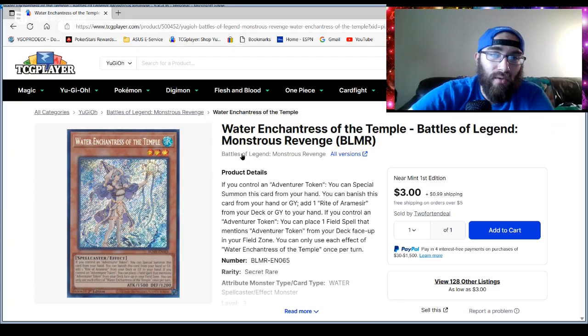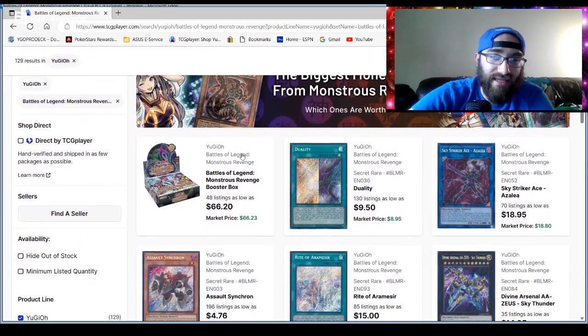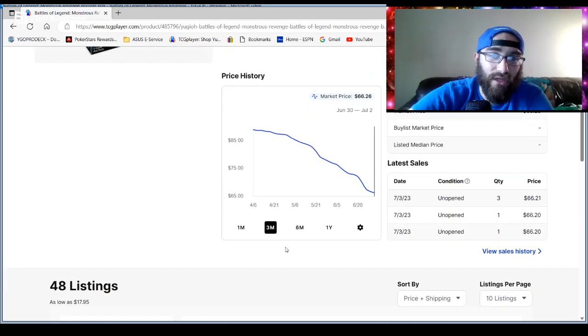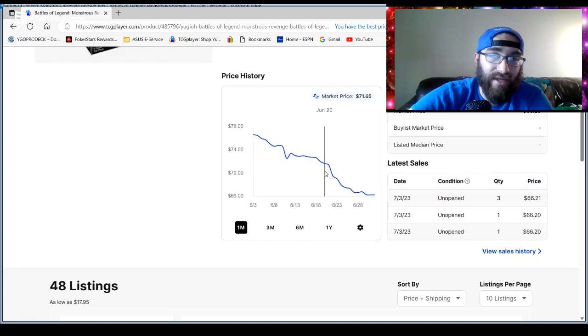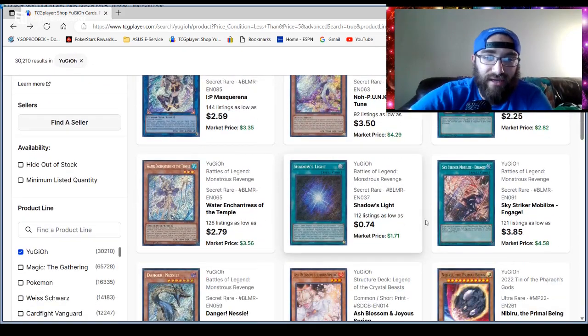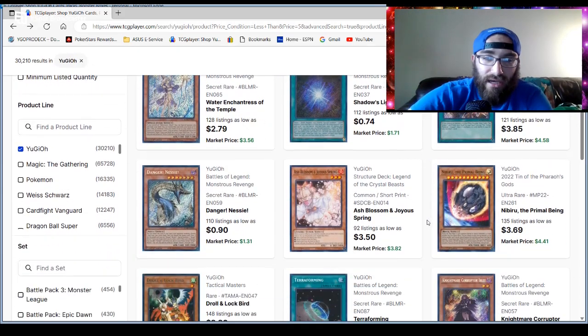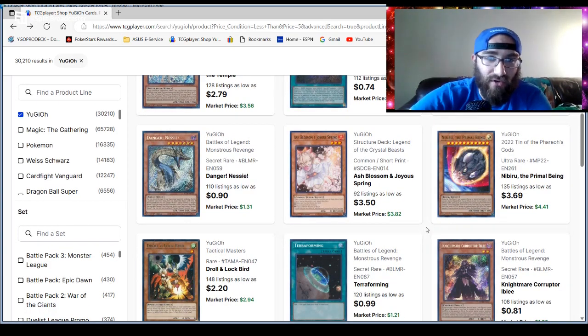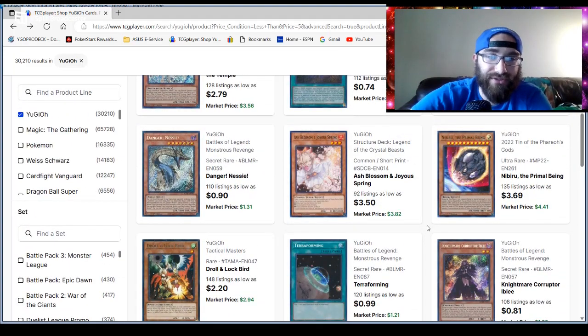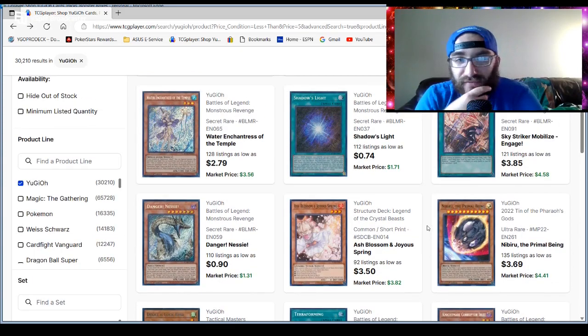I want to double-check what the overall set is at — it says 66, which I believe is south of where it was just last week. It was right around there last week and it's still going down. So if you want to keep waiting it out, maybe see if it hits 60 — if it hits 60 I'll definitely pick up a pack. There are also more cards in the top 10 or 12 like Terraforming — great reprint — and they're all secret rares, so it might be a budget set for a while.